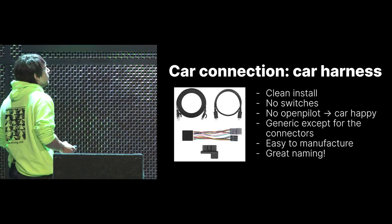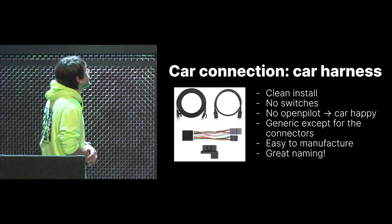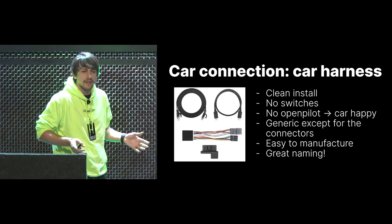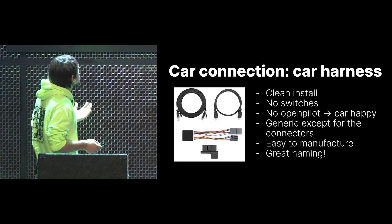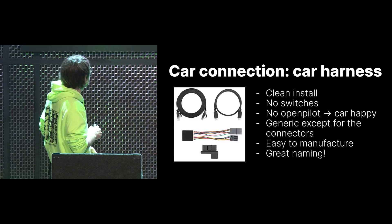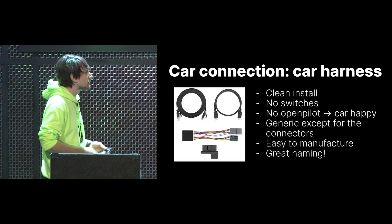In 2019 we rethought this whole ecosystem and came up with what's called the car harness. The car harness is a very clean install — you can put it all behind your camera cover. It has no switches anymore. If you disconnect your device, it has a relay inside which switches your buses back together, so your car just thinks nothing happened and everything works great. The system is very generic: we have the cabling, the OBD port connector which is generic for every car, the harness block with the relay and switching logic, and then one custom connector per car — the car harness connector. It's easy to manufacture since most things are common, and it's also a great naming scheme.